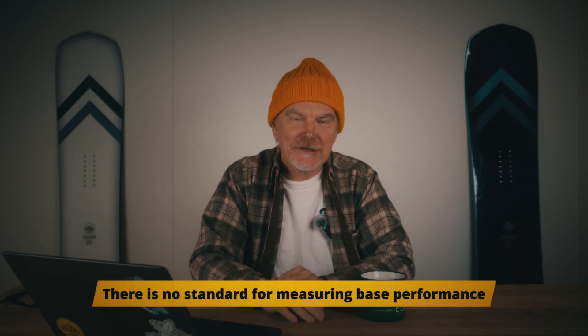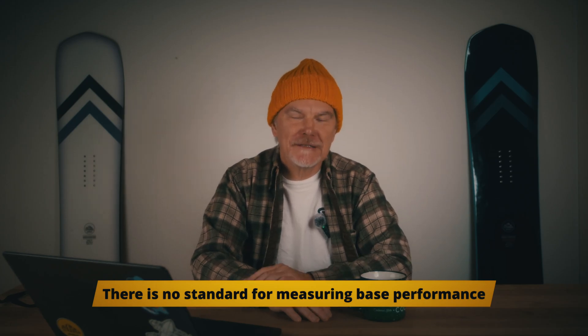In reality, there is no ISO or DEAN standard for base numbers. They are just made-up SKU numbers that brands use — trade names — sometimes even renaming the same material.